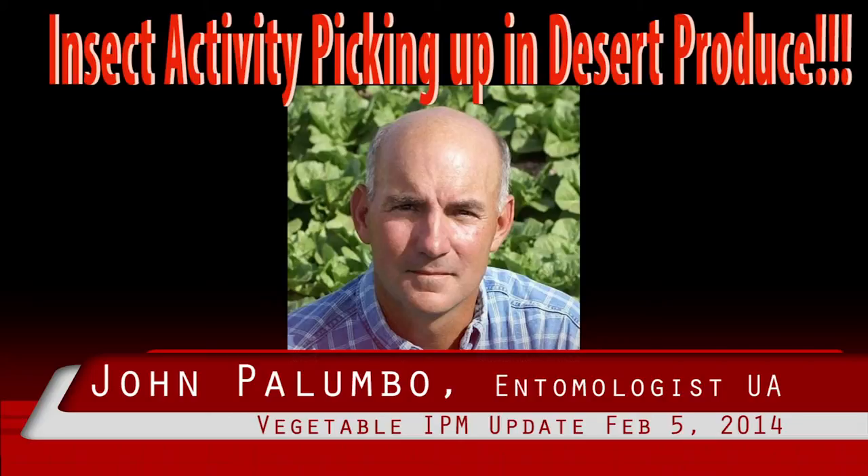Mystery lepidopteran larvae. An unidentified lepidopteran larvae has been found burrowing into the roots of young romaine plants in the Yuma Valley. Several PCAs have reported this larvae and damage over the past two weeks when finding romaine plants wilting in the field. When plants were removed and examined, the damage and larvae could be found near the base of the plant. Images of the damage and larvae can be found in the attached document, mystery larvae.